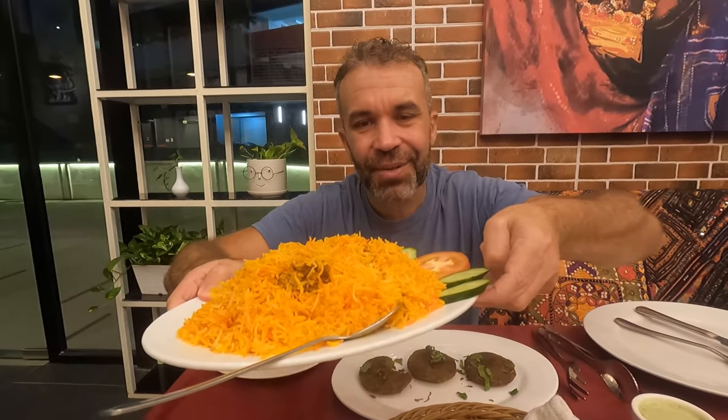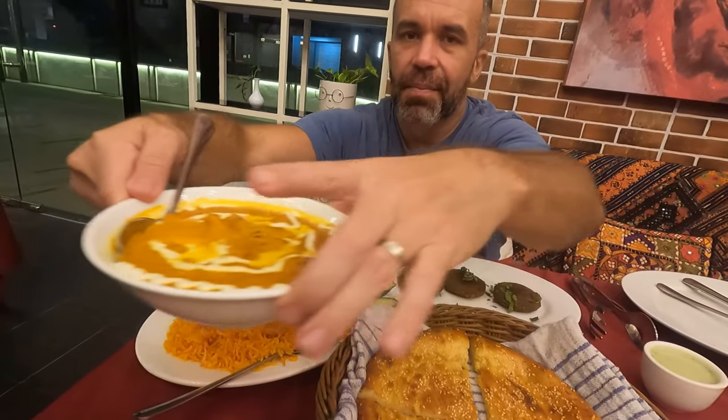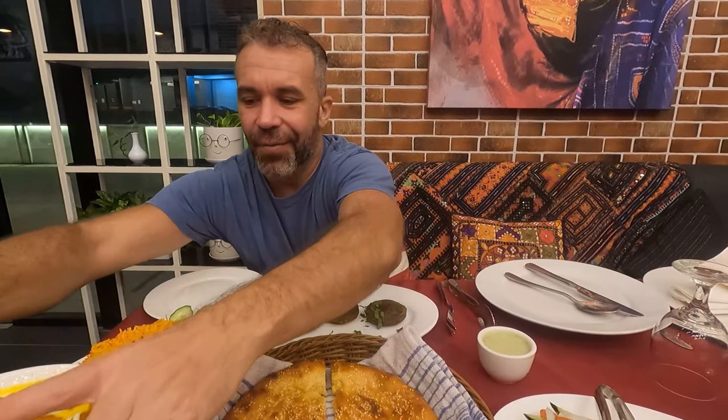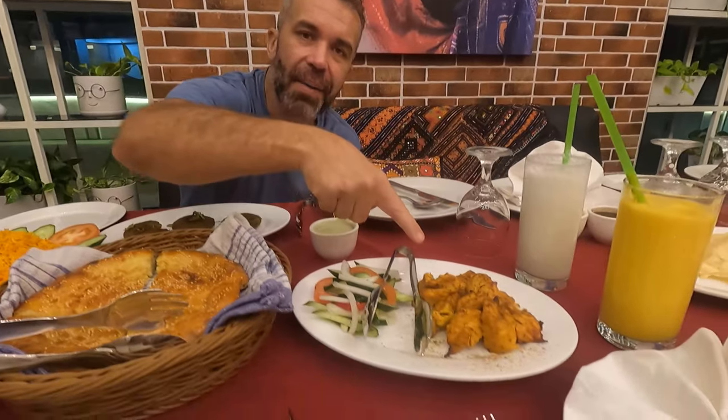We got our chicken biryani — the rice looks so yummy! The naan is called rogni naan. Over here we have boneless butter chicken — look at this, oh my god! And we also have our boneless barbecue chicken. I don't know if we're going to be able to finish it all!